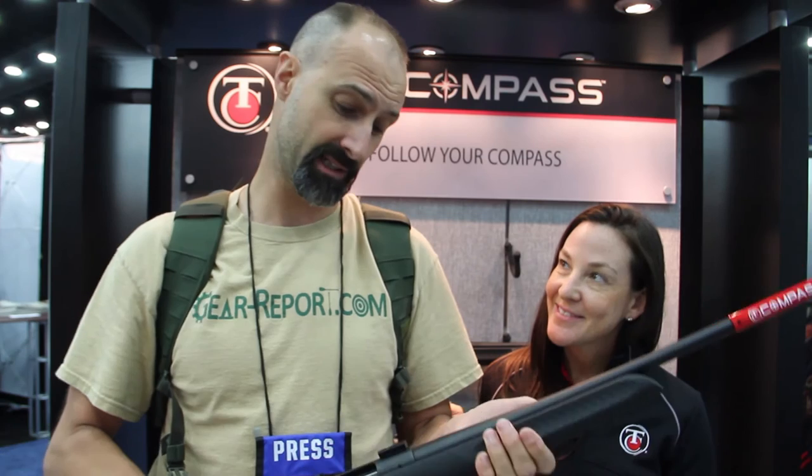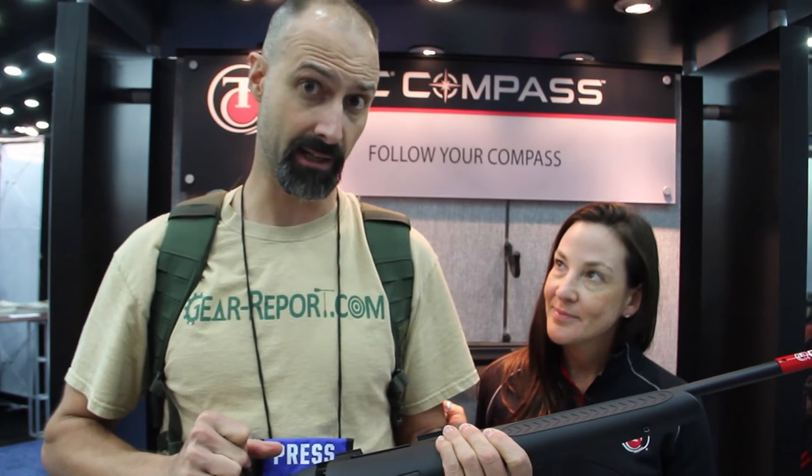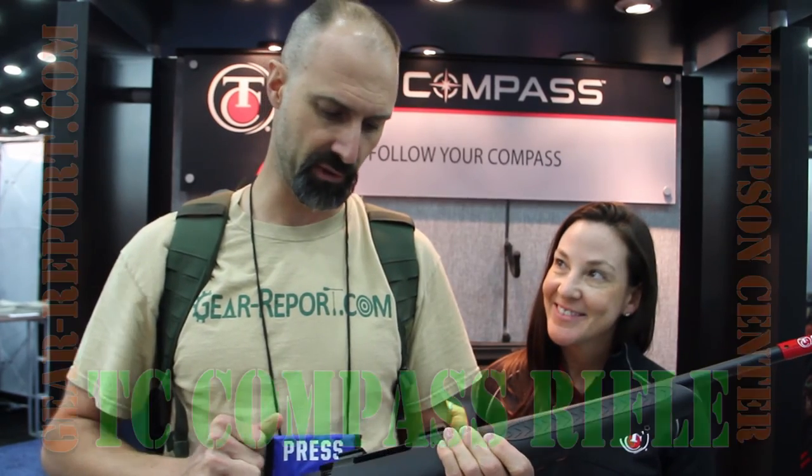The proof's in shooting it and we haven't done that yet, but what I can tell you is just looking at it here, I see a lot of things to like. We'll see in the future when we get some shots downrange with it, but so far, so good.